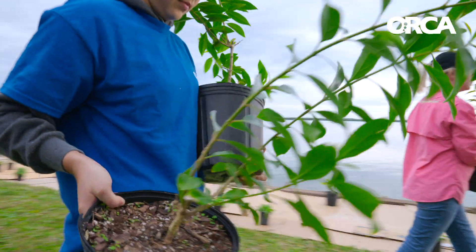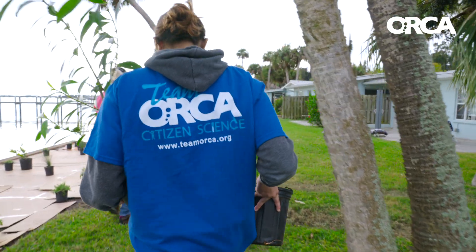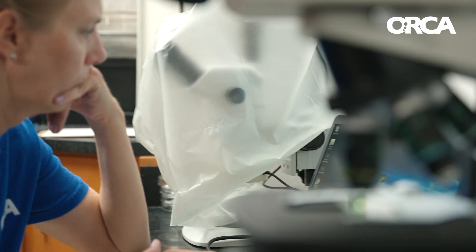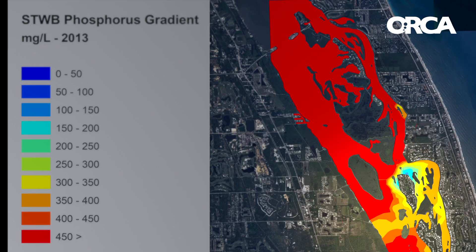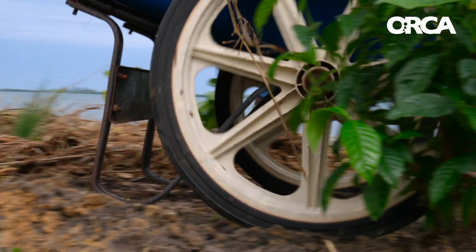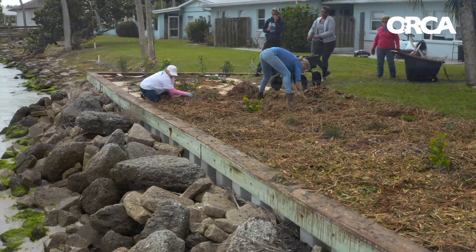Our mission is how do we help save and mitigate some of the damage in our lagoon and our other waterways. The data is pretty impressive. Before we install a buffer zone, we're seeing high nutrients, specifically in phosphate, nitrogen, and ammonia. Once we put the plants in place for our buffer zone, we will then see a dramatic decline in those nutrients. That is the whole intention of a buffer zone.